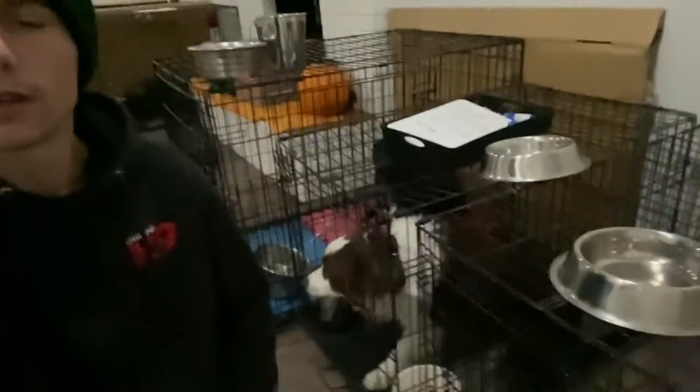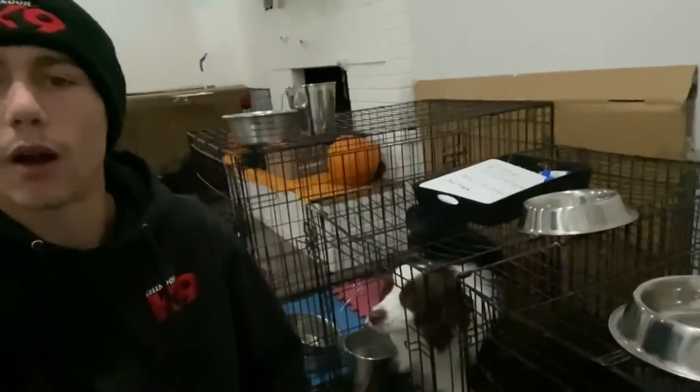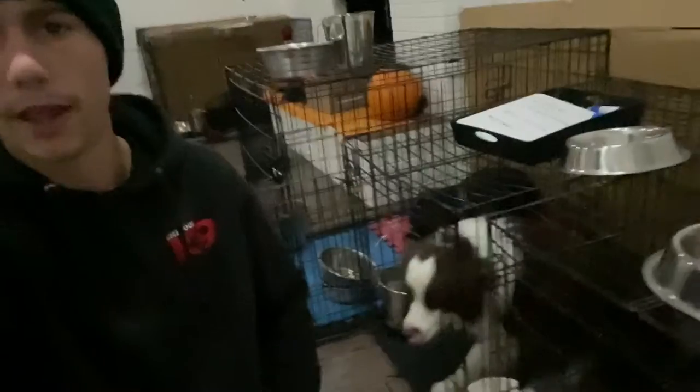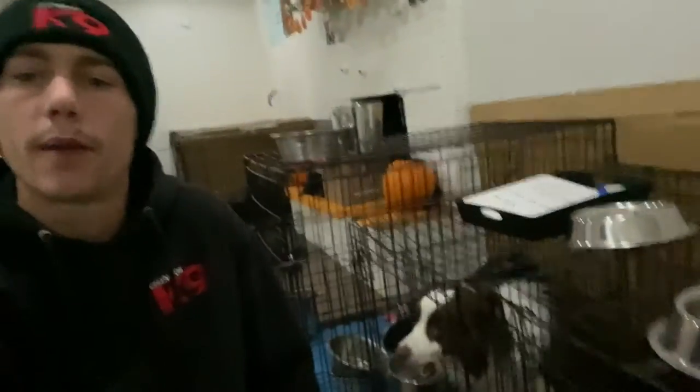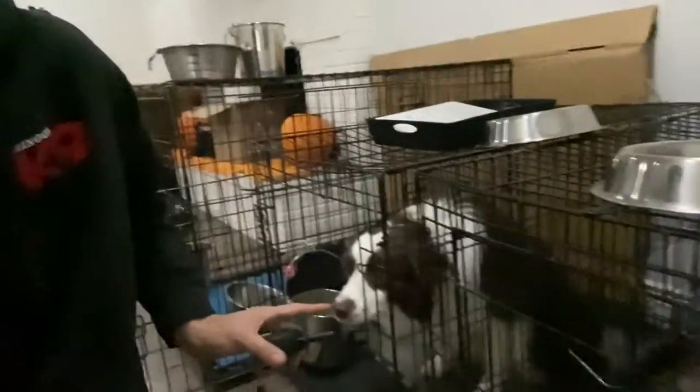We're just here with Pippin this morning — first thing in the morning. We're just letting him out for a potty break, letting the dogs out one at a time. It's pretty cold outside and dark this time of morning, so I don't usually do a social until it starts to get bright out. We've got his e-collar already on.